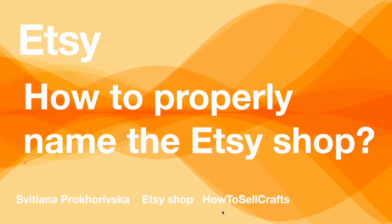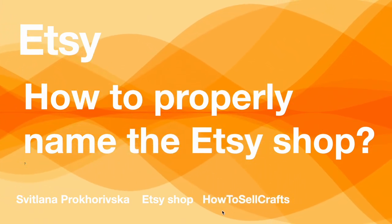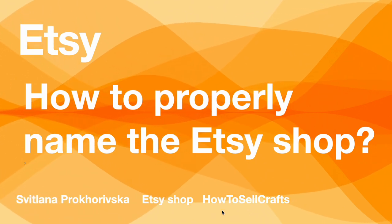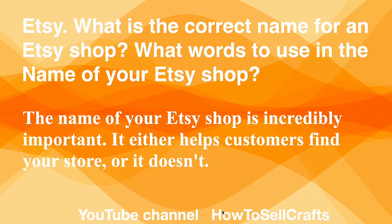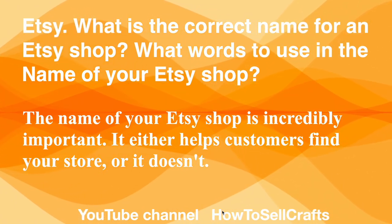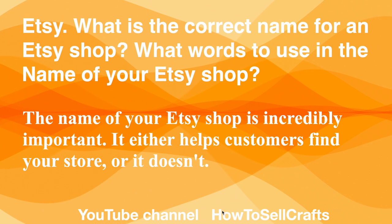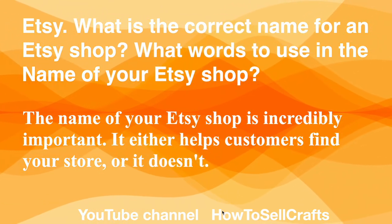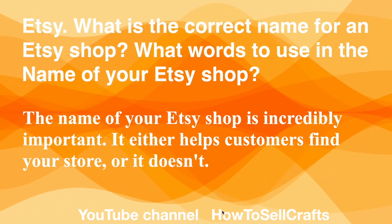Etsy — how to properly name the Etsy shop. Hi guys, with you Svetlana Prokhorivskaya, Etsy shop and YouTube channel How to Sell Crafts. What is the correct name for an Etsy shop? What words to use in the name of your Etsy shop? The name of your Etsy shop is incredibly important — it either helps customers find your store or it doesn't.